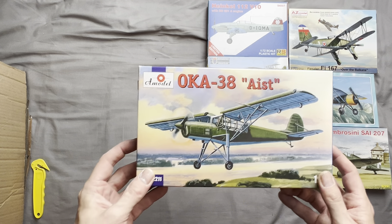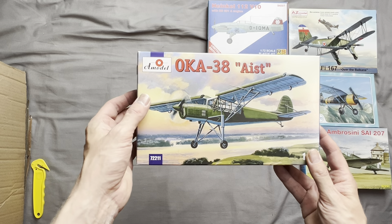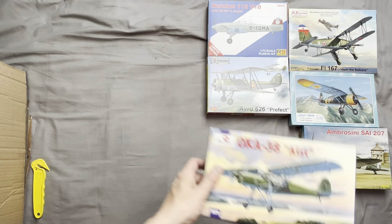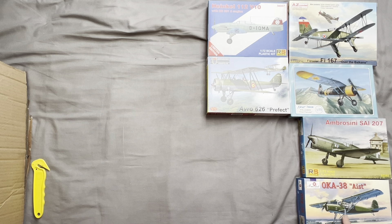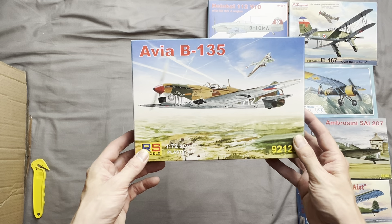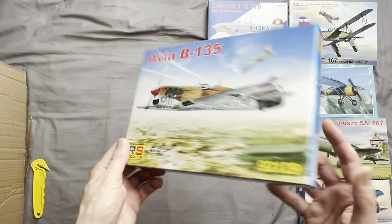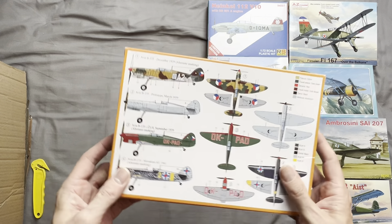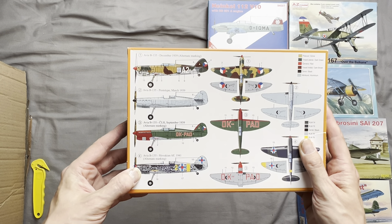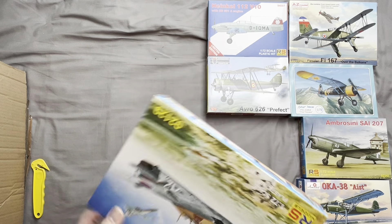Next up we have an OKA 38 Iced, the Soviet licence-produced Fieseler Stork equivalent. Next off we have an Avia B135, a Czech aircraft briefly utilized by the Slovakian air force. There weren't many of these produced.